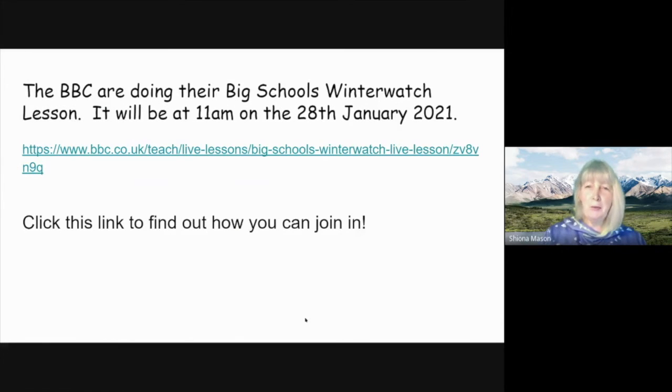Now you've discovered some of the mechanisms animals use to keep warm. Like you and I, their coat is very important in the cold.